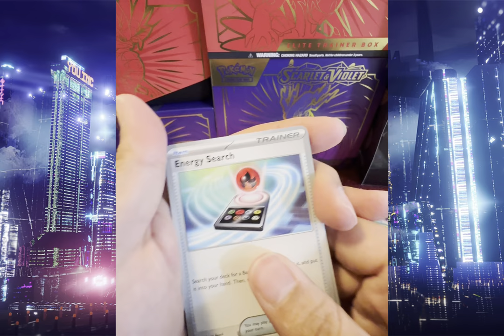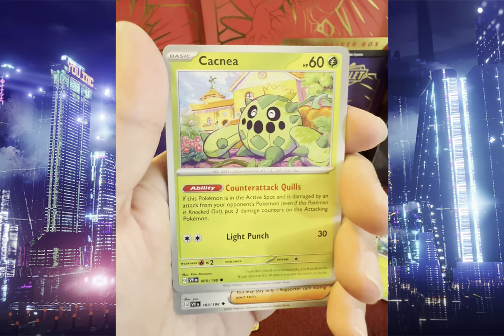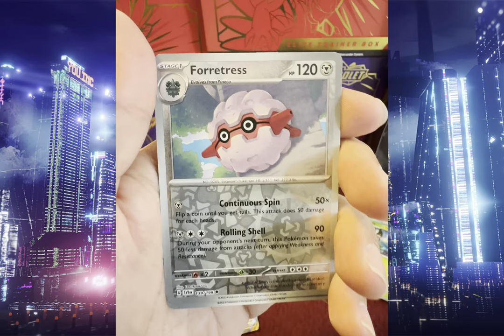We got Energy Search, Grimer, Bruxish, Cacnea, Stonjourner, Penny, Medicham, Reverse Holo Forretress, Reverse Holo Starly, and Holo Slizer.